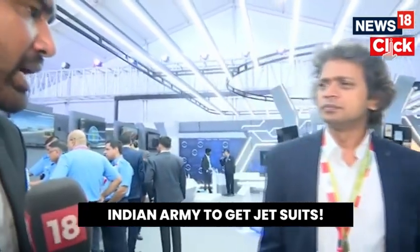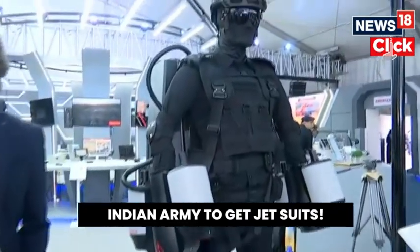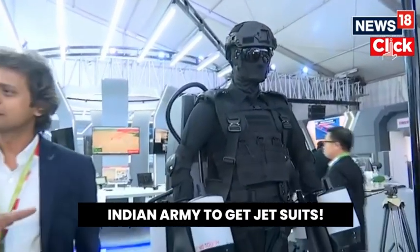You told me there are two engines there, two engines there, and we are using three engines as well — so in total, we have seven engines in the suit.